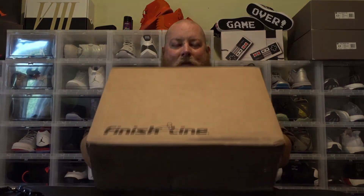Hey, what is good everybody? Clint the Franchise is back today with a brand new shoe unboxing. Just got these in straight from Finish Line this past week.